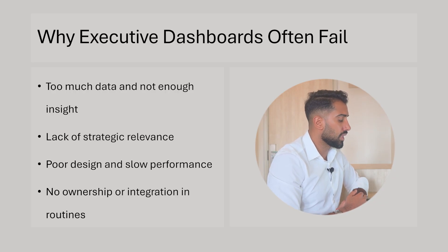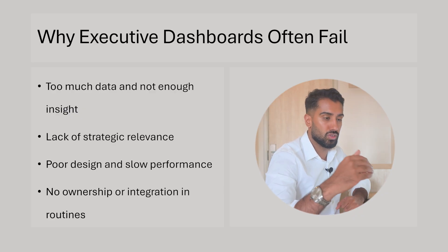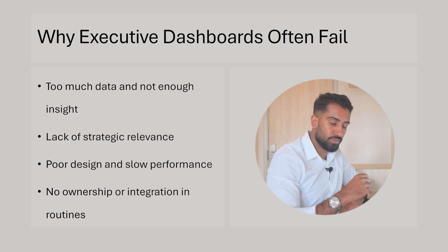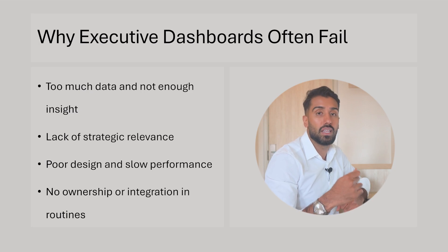Second point: lack of strategic relevance. You might not have the right KPIs for the right strategic goals to show management in the way they want it presented. It's important to know what the dashboard shows, what the KPIs are, and why they are strategically important.